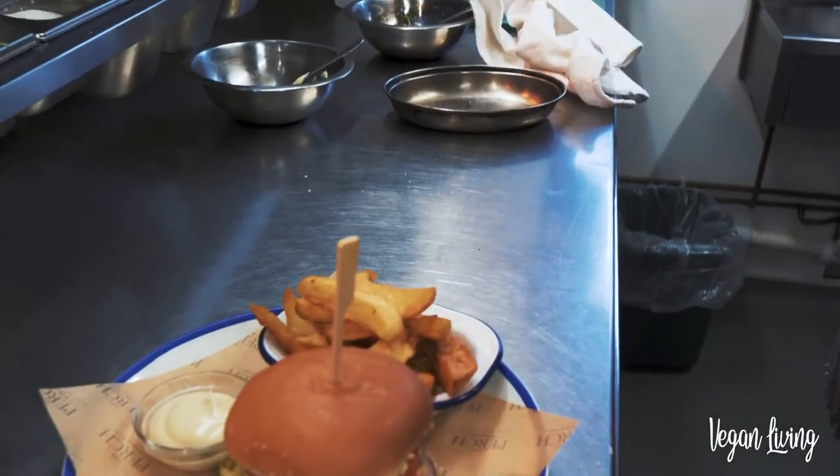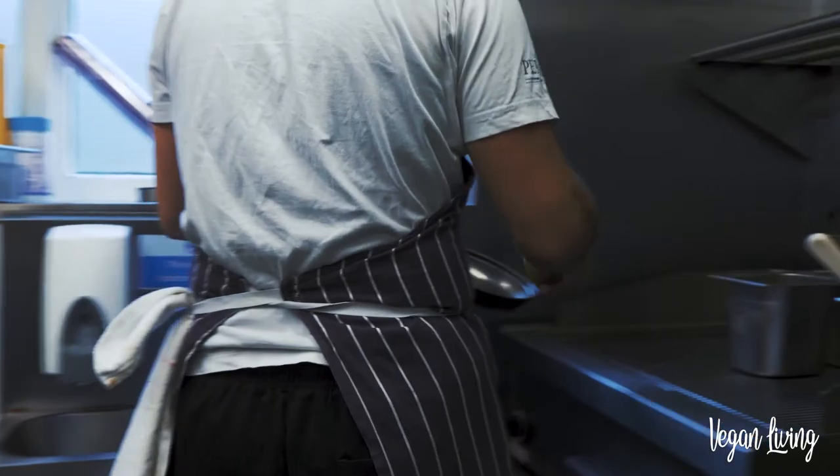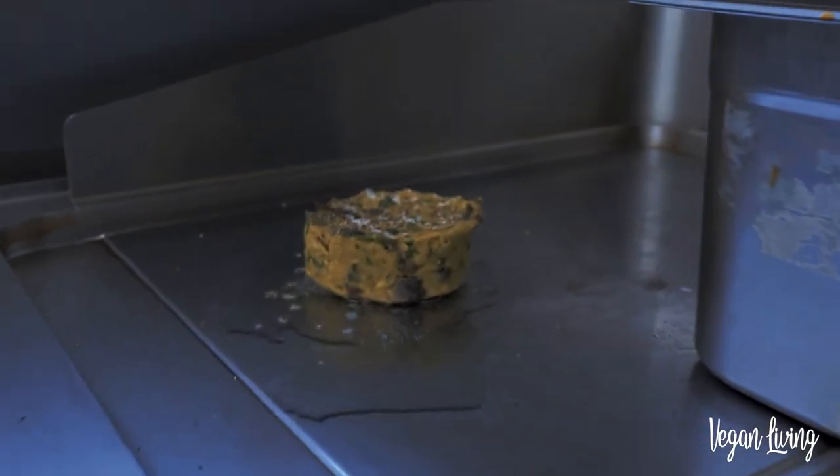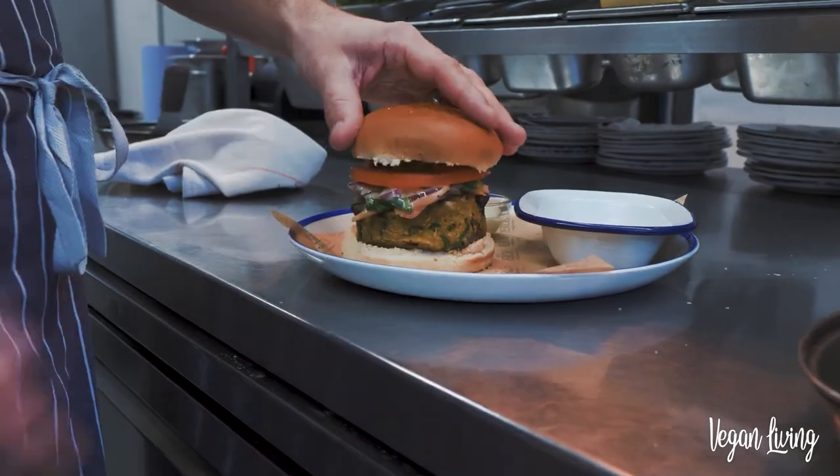Our vegan burger is a mushroom, butter bean and pumpkin seed burger. We sauté off the mushrooms with some onion and garlic, purée the butter beans in a food processor to a coarse purée which acts as a binding agent, toast some pumpkin seeds and then thicken it with breadcrumbs to form into 200 gram patties. They're fried off and served in a toasted vegan bun with our vegan mayonnaise and vegan slaw.